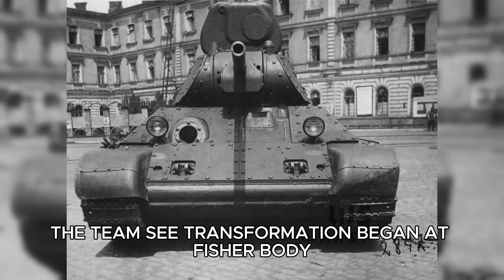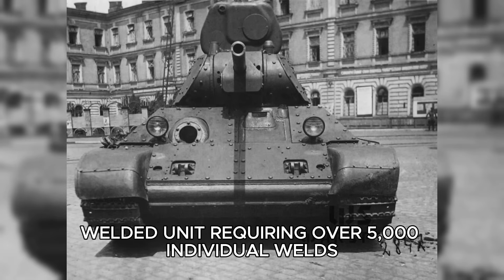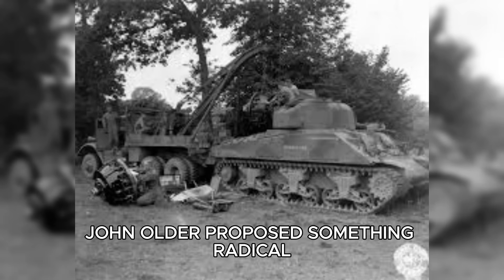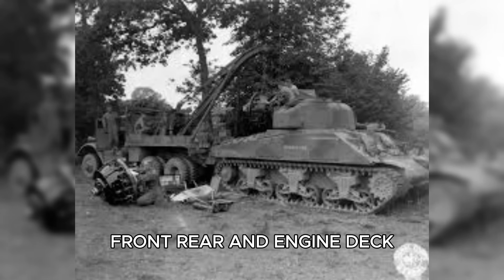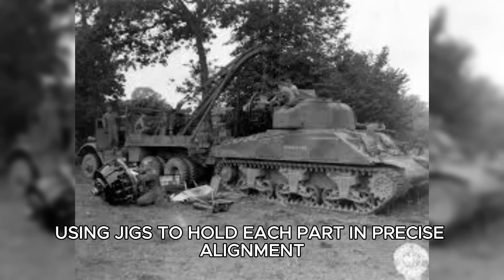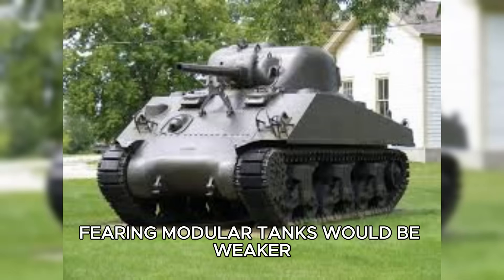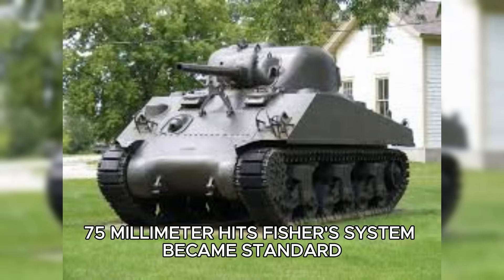The transformation began at Fisher Body. Their engineers realized the Sherman's hull was a single welded unit requiring over 5,000 individual welds. Welders had to crawl inside the tank just to reach joints — an exhausting, inefficient, and dangerous process. Fisher's production chief, John Alder, proposed something radical: divide the tank into five sub-assemblies — the floor, sides, front, rear, and engine deck — that could be built simultaneously using jigs to hold each part in precise alignment. This modular method reduced welds to 2,000 and allowed unskilled workers to perform tasks that once required master craftsmen.